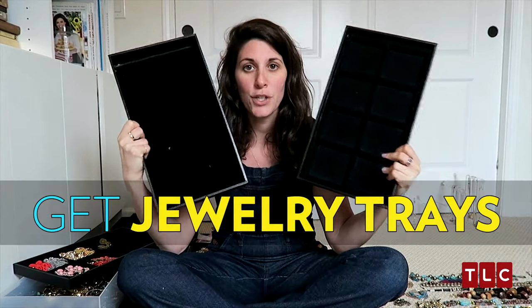I've laid out all of my jewelry here on the floor. Yeah, it's a lot. Step two: you need trays.